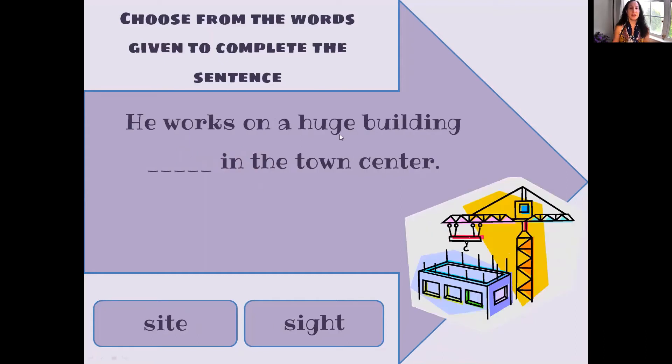He works on a huge building site in the town center. So this is the site — he works there, it's in construction. Is it S-I-T-E or is it S-I-G-H-T? S-I-T-E.